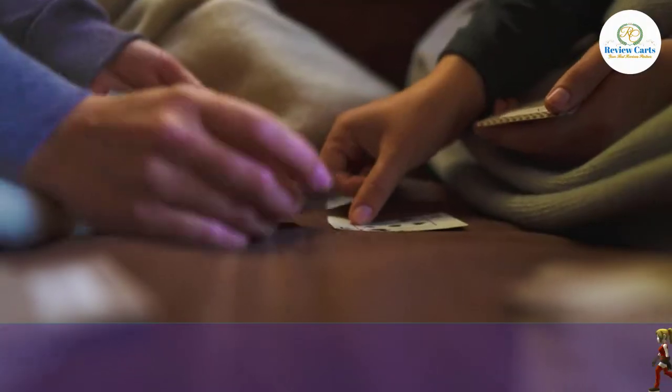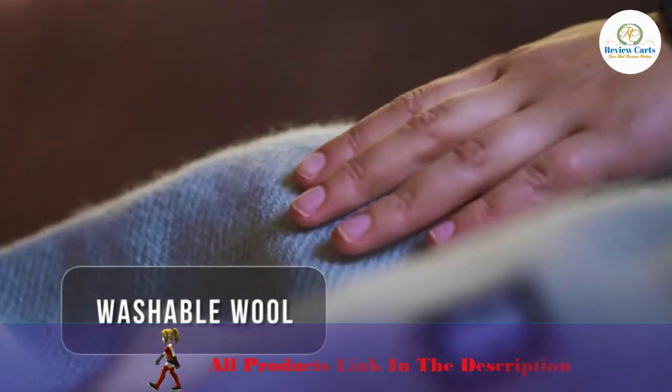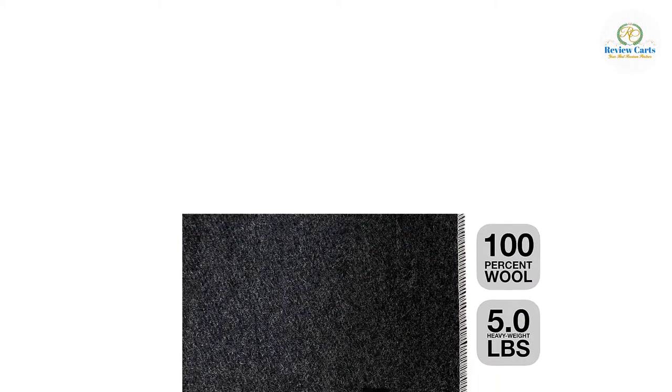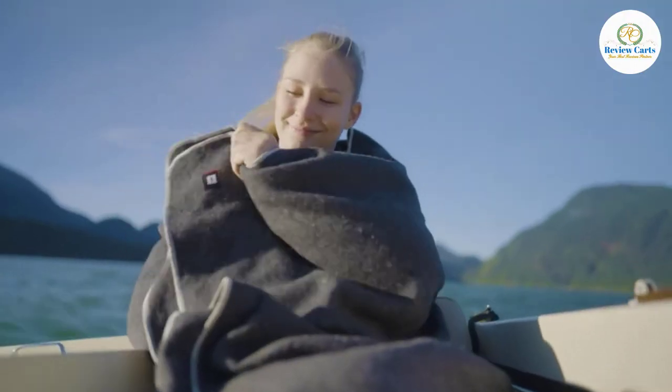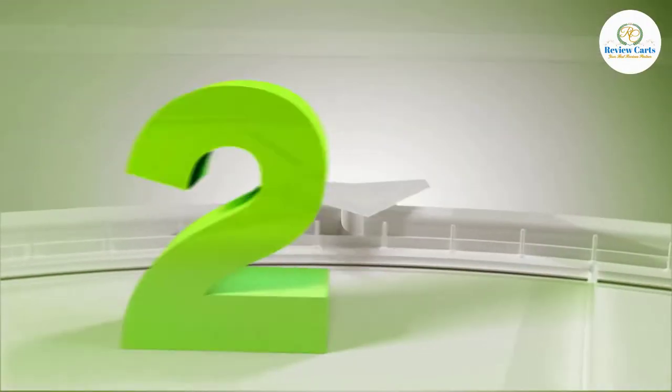This blanket could be considered a tad scratchy compared to the Pendleton Yakima or Sackcloth and Ashes blankets, but you probably won't even notice unless your skin is really sensitive to wool. The Ectos is an awesomely tough, utilitarian blanket that's safe for use around the campfire, and it's so affordable that you could outfit your whole crew on a budget. It is warm, durable, and large.